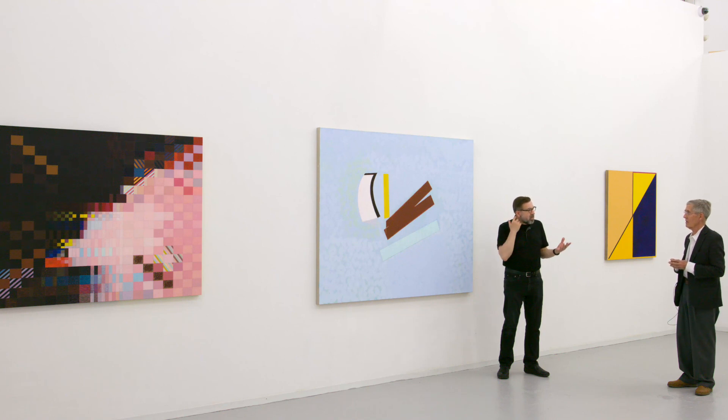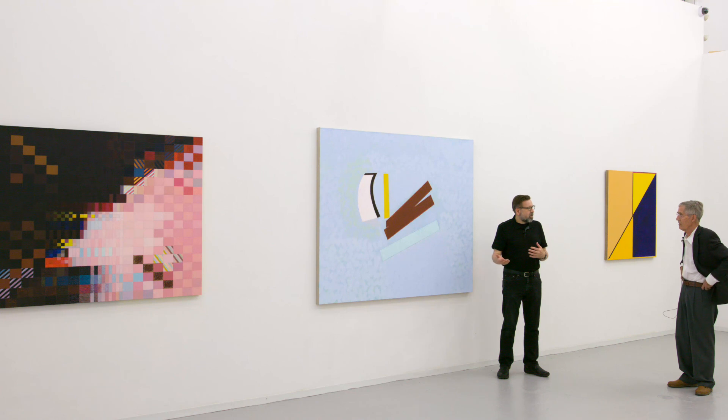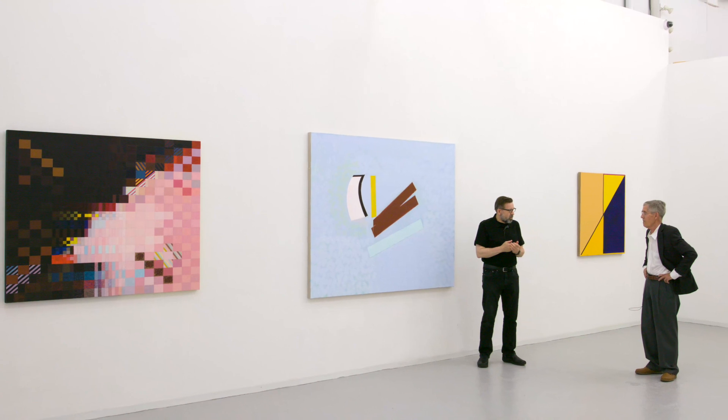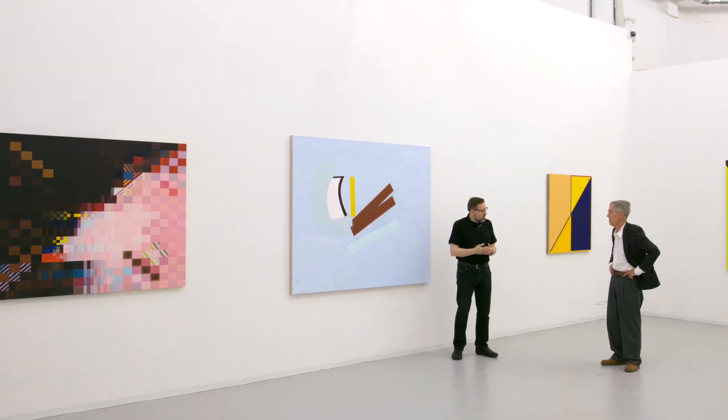I think post-minimalism is a better description. Minimalism does lean on geometric shapes, but when we think of post-minimalism, we tend to think more about process — and what you've been describing is a lot of process: your thought process, how you compose, how you react to the first mark and the next mark, and how you contemplate the next mark very much. The works are not spontaneous or expressionistic at all.